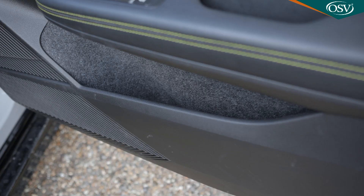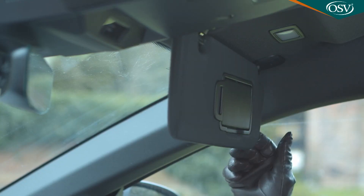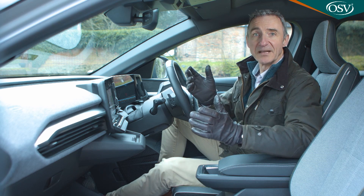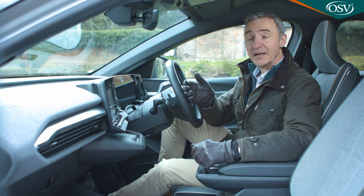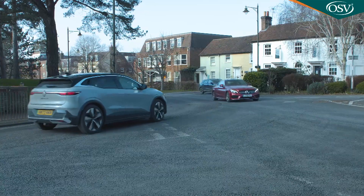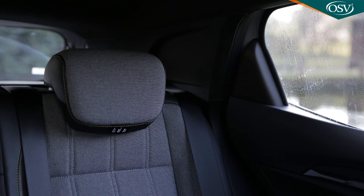The door pockets are deep enough to take a big bottle, and there are ticket clips in the sun visors. All-round visibility might be something you'll have to adapt to a bit. The front A pillars taper outwards at the base, which isn't ideal at junctions, but the main issues lie when viewing over your shoulder at the side and rear — inevitably so, given that narrow glass area, the letterbox-shaped rear screen, and the considerable rear C pillars.